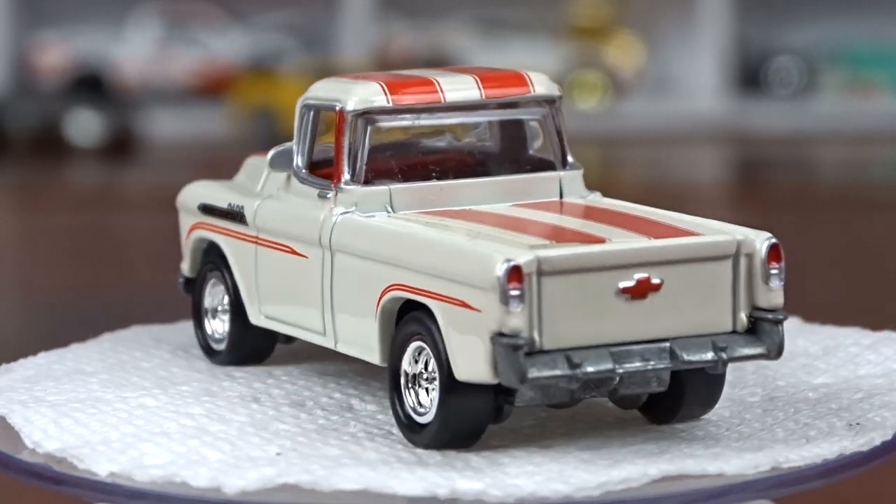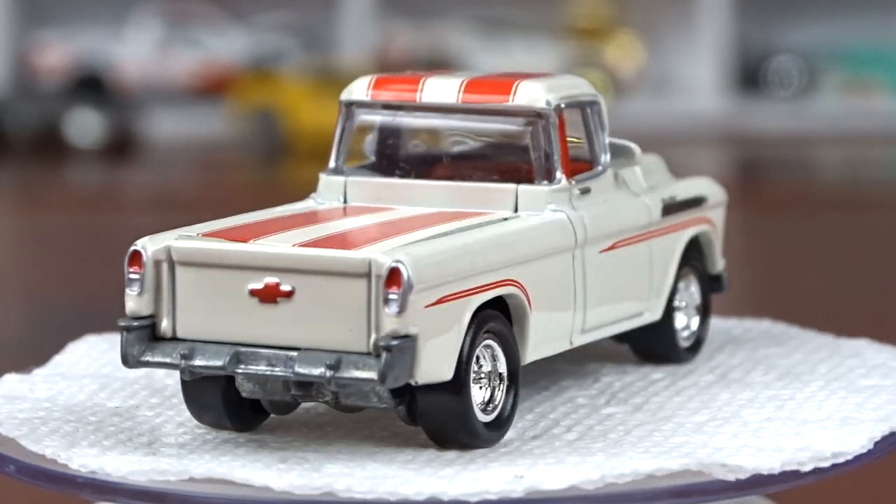I haven't seen it before and that was just cool. The hood opens on it. Thing is very nice.